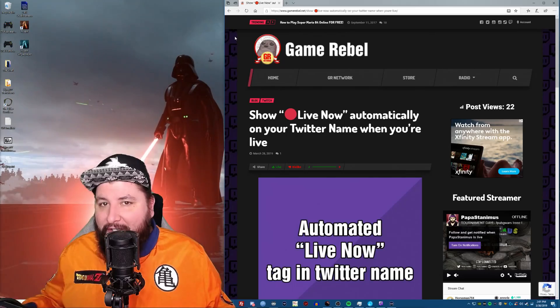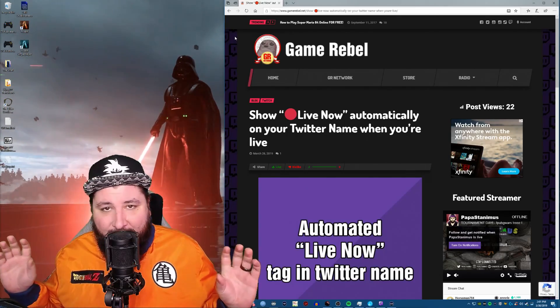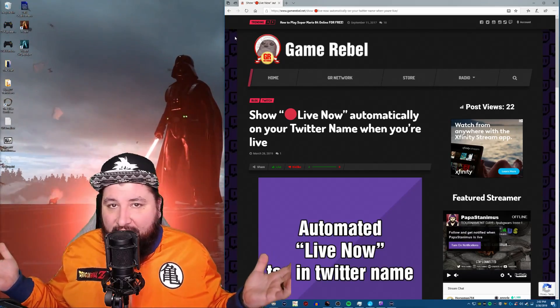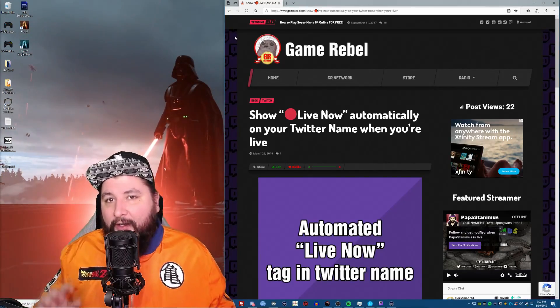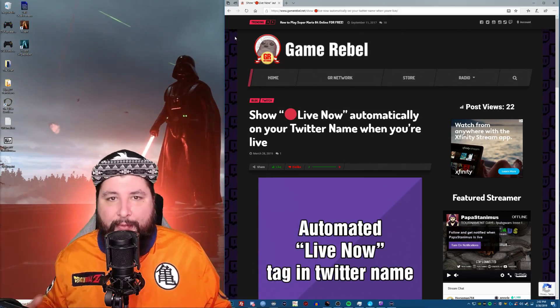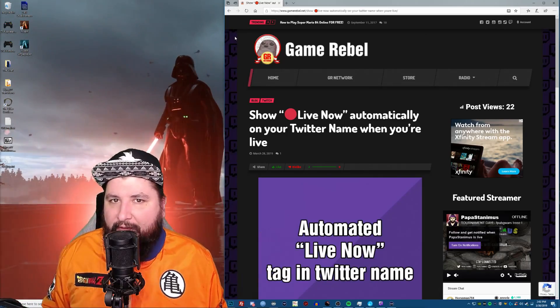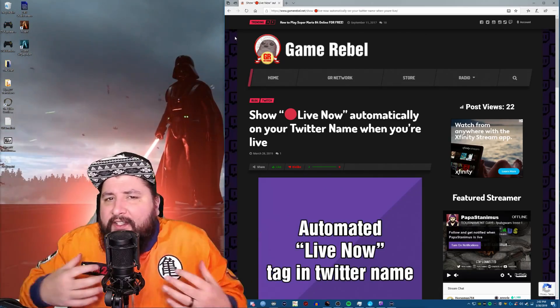No longer will you ever need to post 'I am live' Twitter posts. Posting that every day clutters your Twitter feed up and makes it not as cool and makes you less approachable. It's more spammy at that point. And we want to remove all that kind of stuff out of our own little atmospheres. At least that's the way I feel.